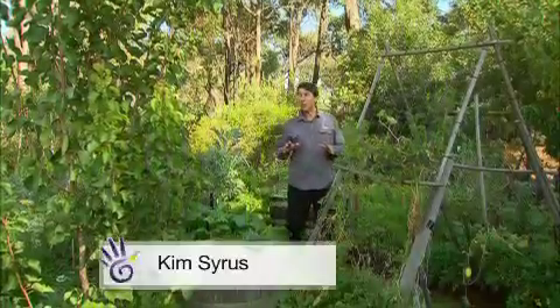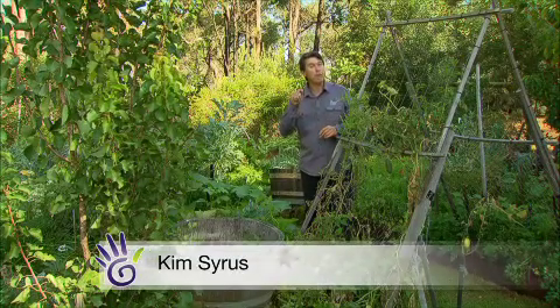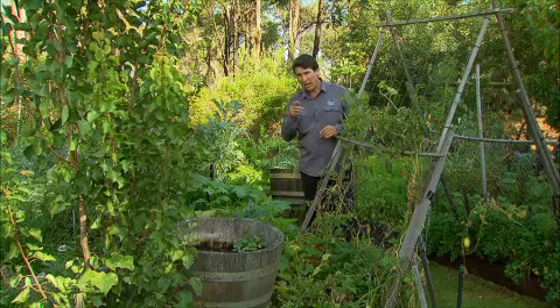Over the past few weeks, we've been talking about a revolutionary new fertiliser that's changing the way we think about how we feed our plants, from the soil up. You may have heard of soil microbes. These are incredibly important to healthy plants because it's through the microbes that most nutrients are made available to plants.